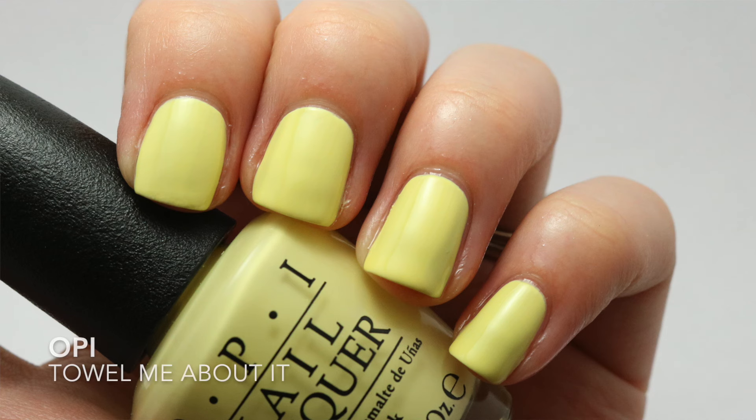This one is Tell Me About It — this is a pastel yellow. Yellow makes me so happy; I don't know why people don't like yellow. If I did a thicker second coat, this one was opaque in two, but it was a three-coater for me.